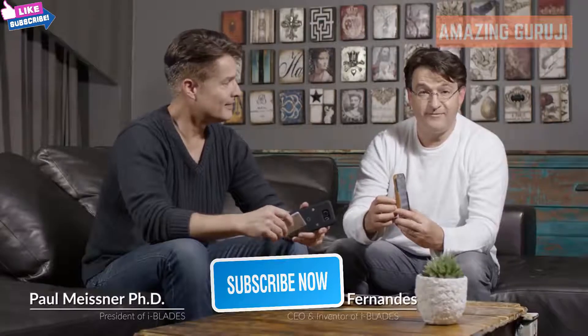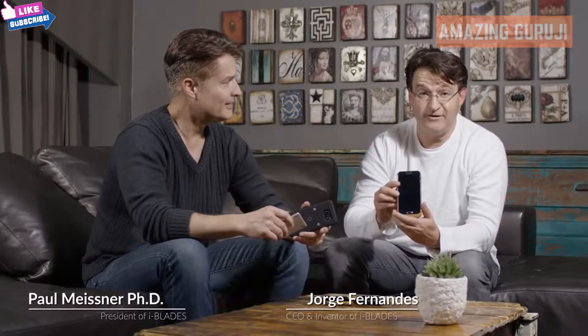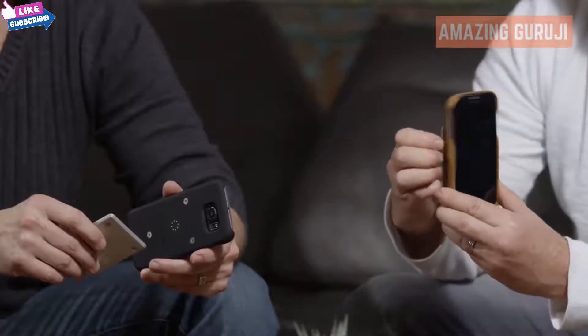Hello. We're the co-founders of iBlades. We came up with some really cool technology. You can now get a smart case, a memory blade, and a battery blade. Help us with our Indiegogo campaign to change the mobile world. Thank you.